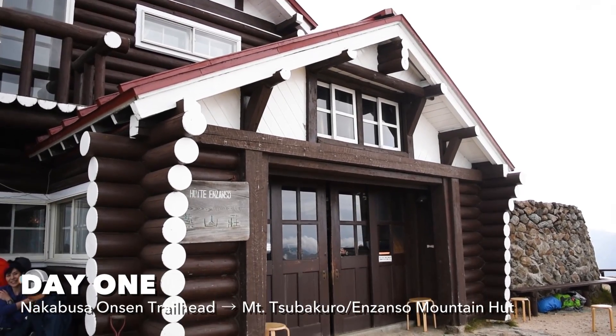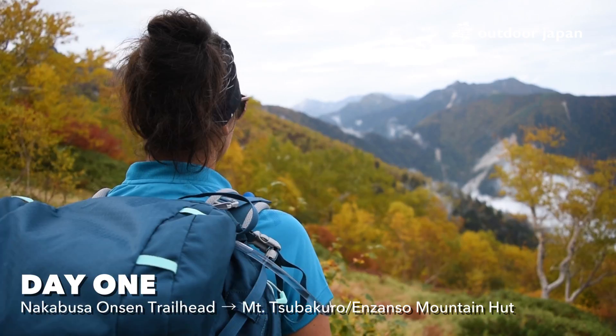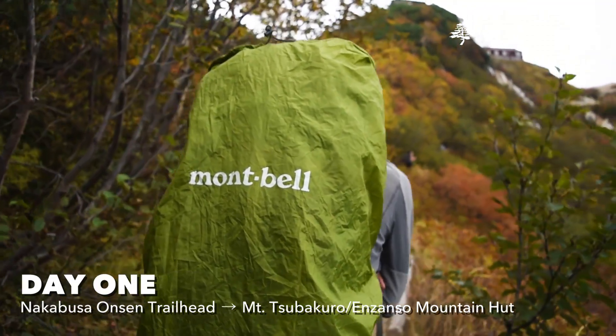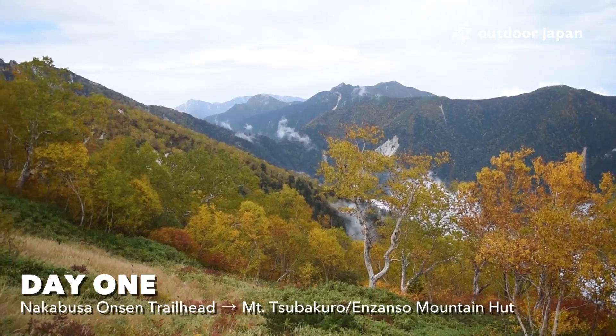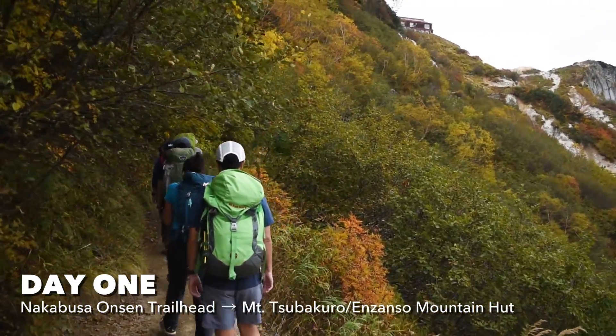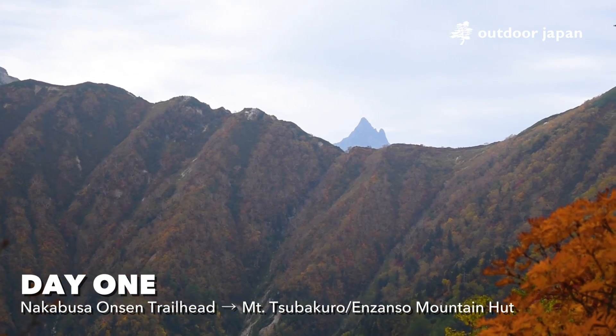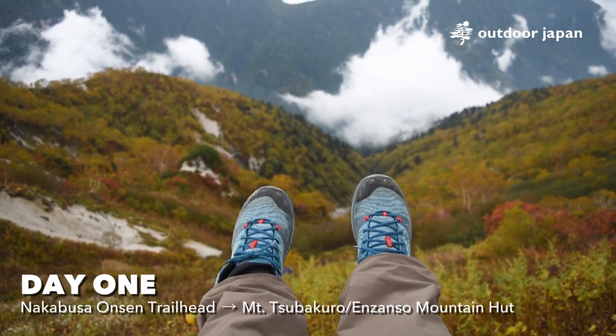Enzansou is run by third-generation owner Kenji Akanuma, who was one of the people responsible for pushing for Mountain Day, one of Japan's national holidays, to fall on August 11 instead of in June. Peak hiking season in the Kita Alps is usually between August to beginning of October, when it's safest, as there's snow and ice during the rest of the year.